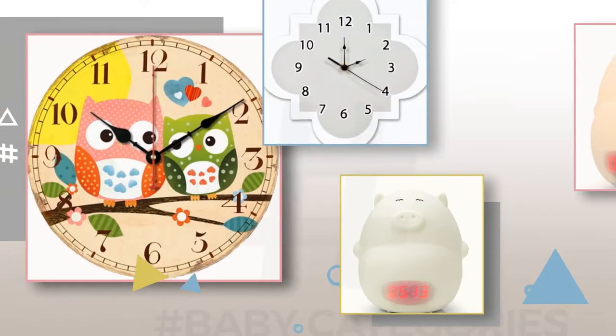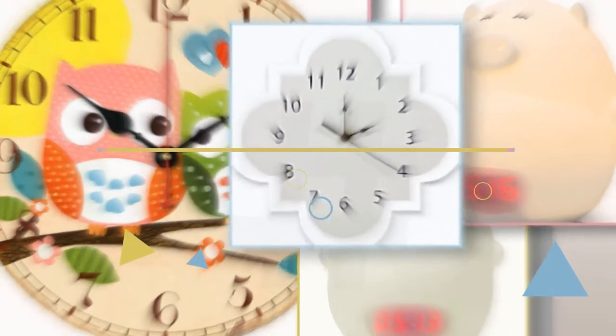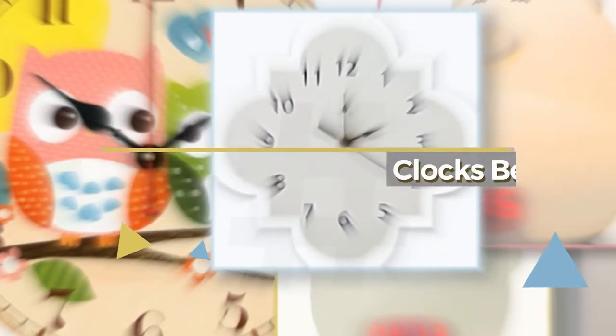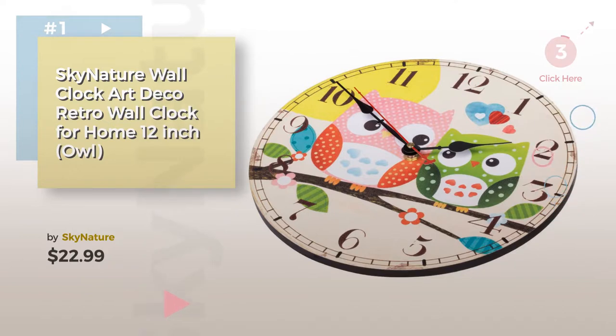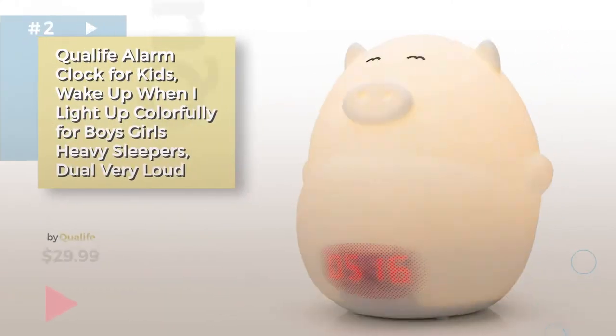If you're looking for baby clocks, here's a collection you've got to see. Nursery decor clocks bestsellers collection. Number one by Sky Nature — watch this video and get inspired. Number two by Qualife.